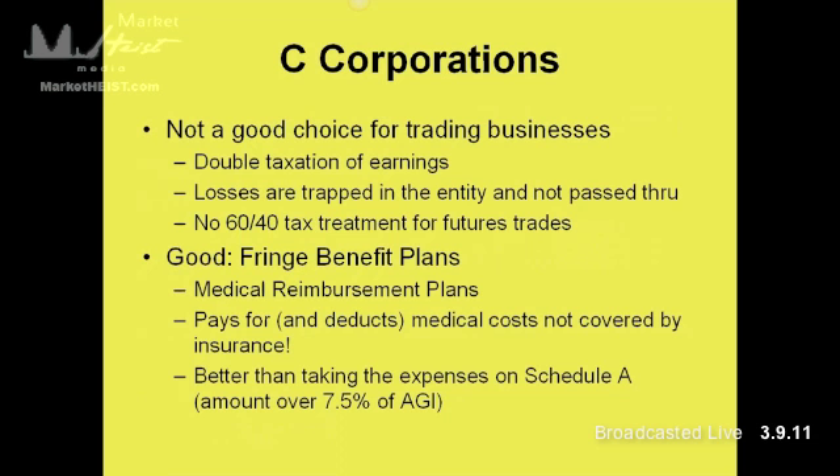C-Corporations are not the preferential choice for a trading business, and there are three predominant reasons. Number one is double taxation of earnings. C-Corps get taxed at the corporate level, and then when you pull money out of that C-Corp, you're taxed on that income as well. Losses are trapped in the entity and they're not passed through. So if you are generating trading losses, it stays inside that entity and doesn't pass over into your personal return.